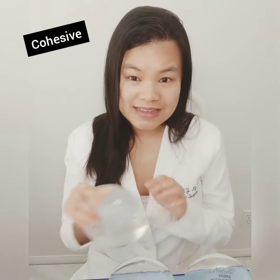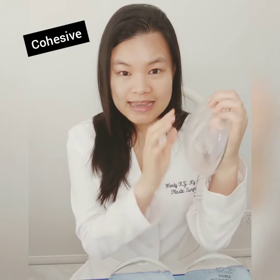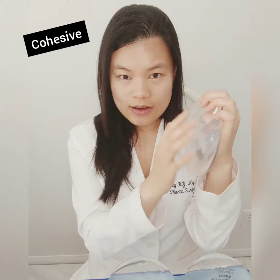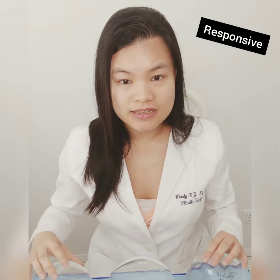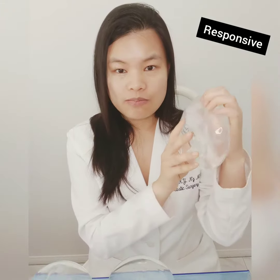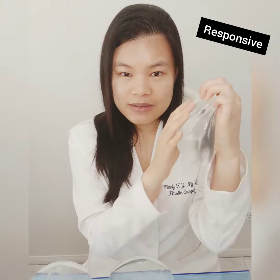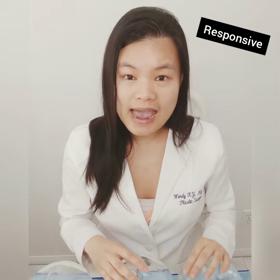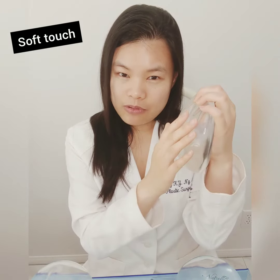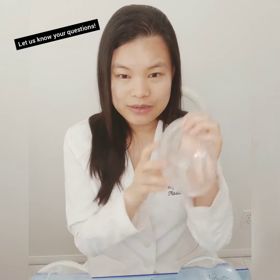This is the cohesive implant. As you can see when I hold it up in profile view, it keeps its upper pole fullness quite well. Compare this to the responsive implant, which has more of a slope in the upper pole when held in profile view and doesn't keep its shape as much. In between we have the soft touch implant — it keeps some of its upper pole fullness but it still has that slope, so it's in between.